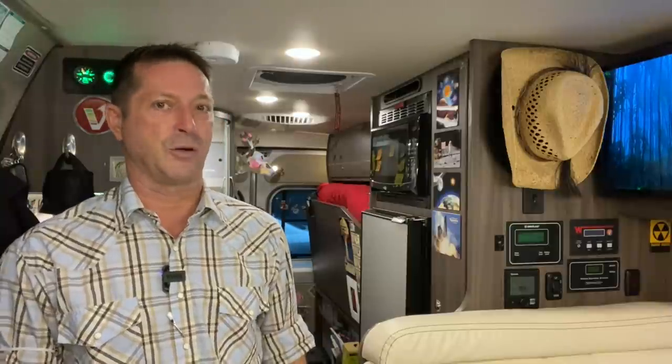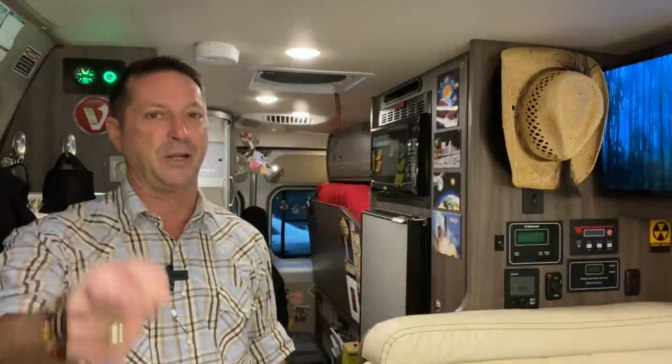In today's video — you asked for it, you got it — I'm going to give you a tour of my galley, also known as a kitchen. This is part one of a four-part series on the four distinct rooms in my Winnebago Travato 59G. G is the floor plan. We're going to measure the cabinets, drawers, fridge, and freezer. You're probably going to be impressed with how much storage there is in this small space, and I'll share three mistakes I've made and one recommendation. Stay tuned to the end. Let's roll.